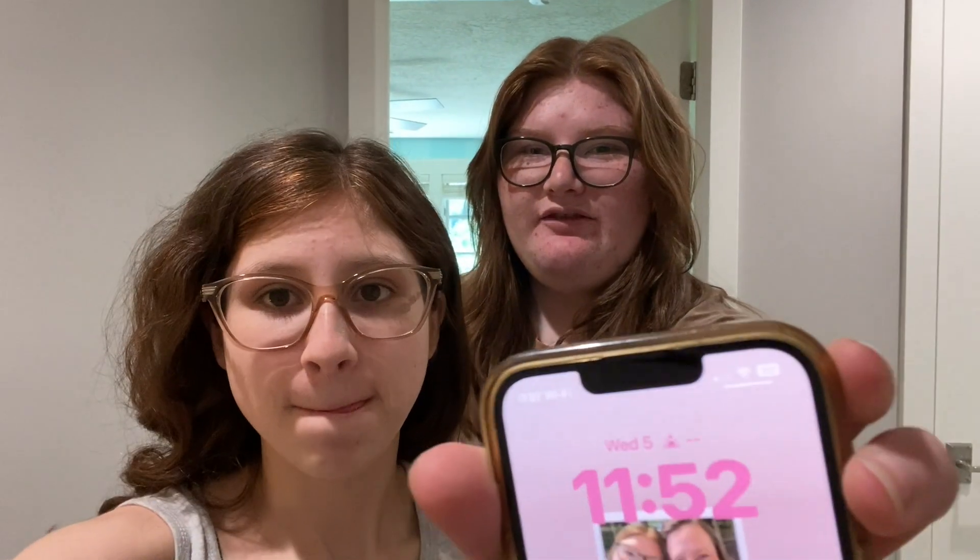Good morning guys, my hair looks horrendous, but we are going to be eating lunch. We woke up late, so it's lunch now, but it feels like breakfast. It's 11:52, so now we're going to go eat lunch with everyone.